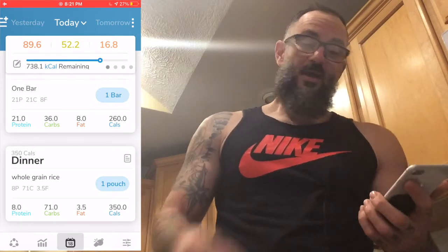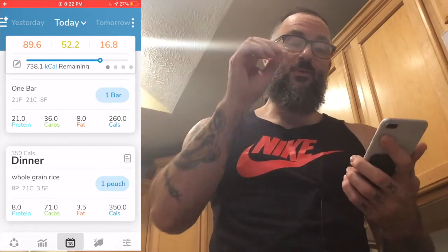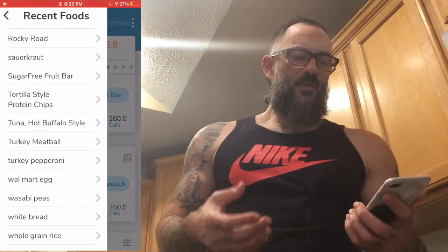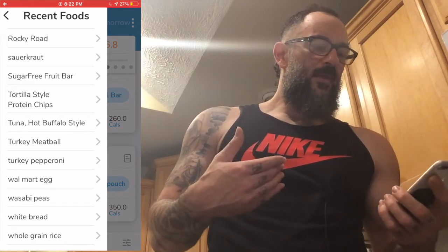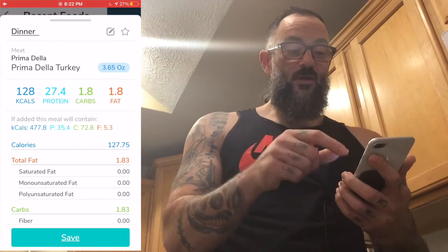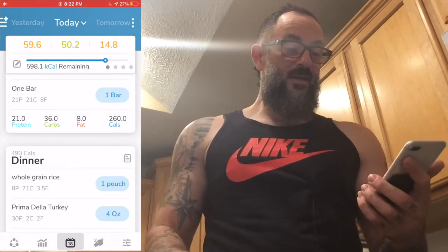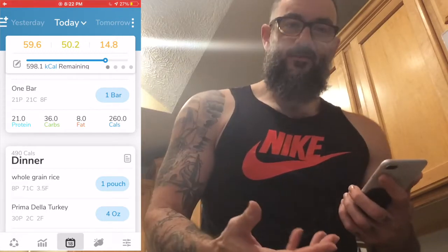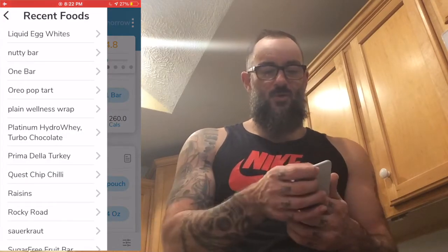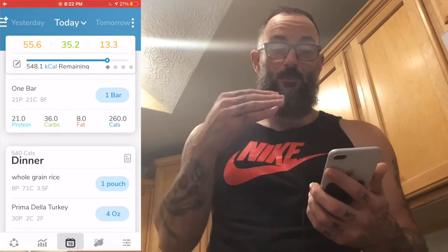I don't want to add things with more than three or four grams of fat - I want to stick to protein. So for dinner, let's add some Primadilla deli turkey, four full ounces. That knocks protein down to 600 calories remaining. I've now got deli turkey and rice for dinner. What am I going to eat the turkey on? Let's put it on a plain wellness wrap. That knocks carbs down a bit more, but protein is still lagging behind.